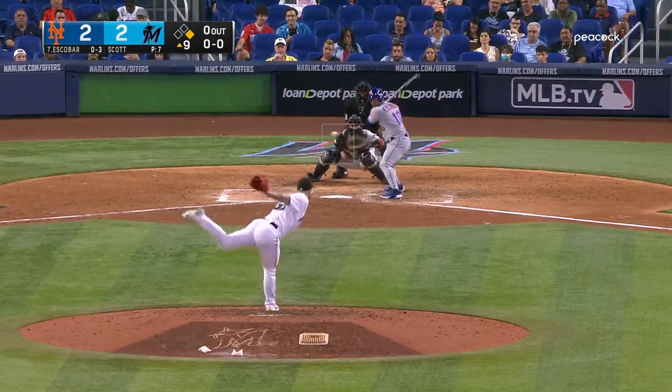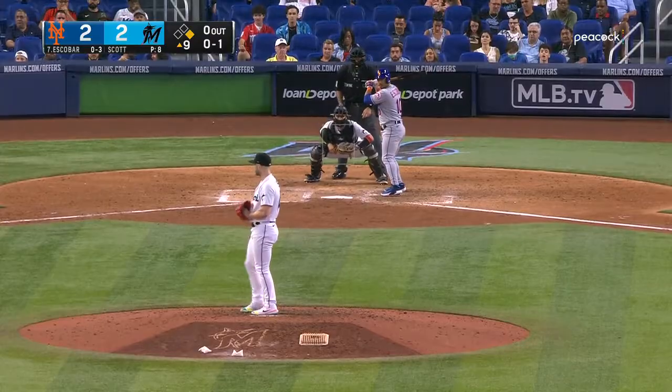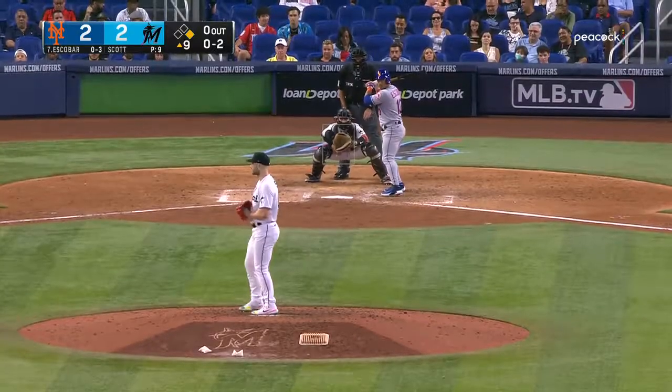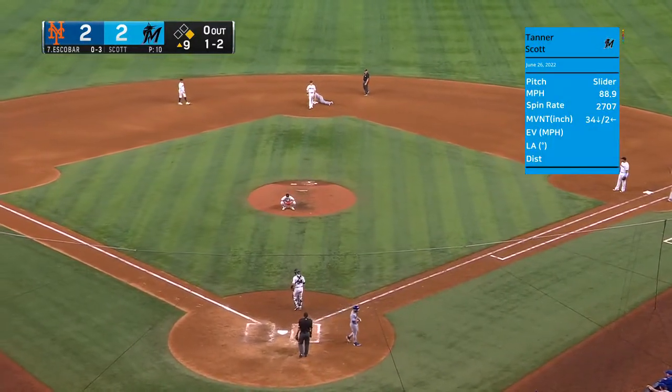There are the Met fans. Called a strike to Escobar. Nice stop, but not nice enough.